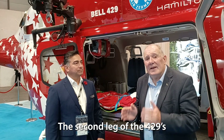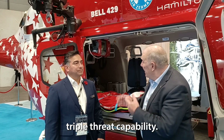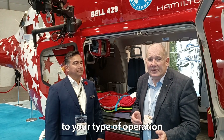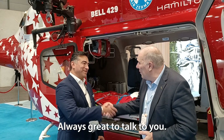So there you have it — the second leg of the 429's triple threat capability. It's a HEMS platform that gives you flexibility, volume, and payload. You can tailor it to your type of operation and your type of mission. Thanks to Steve for his insights — always grateful, thank you for joining us.